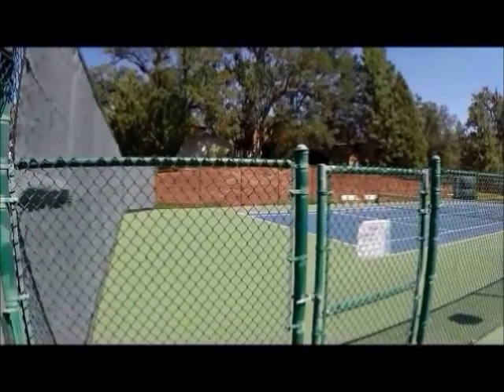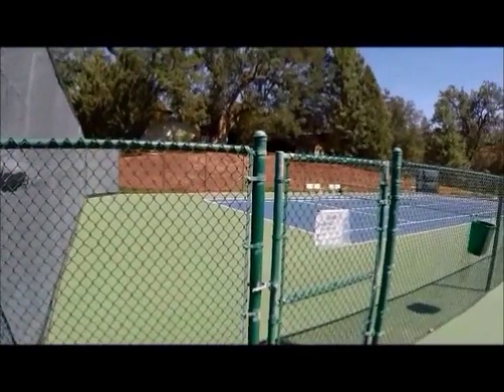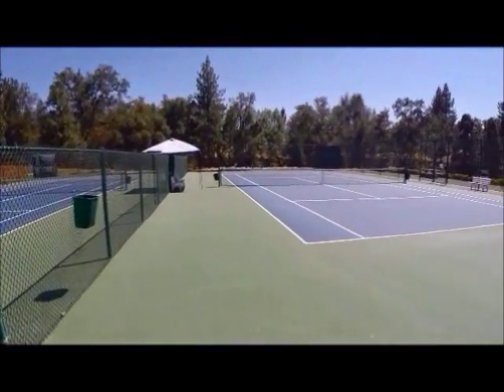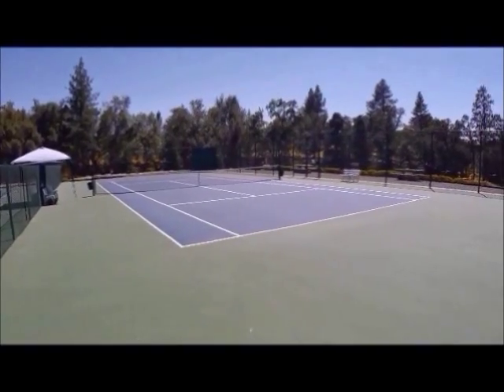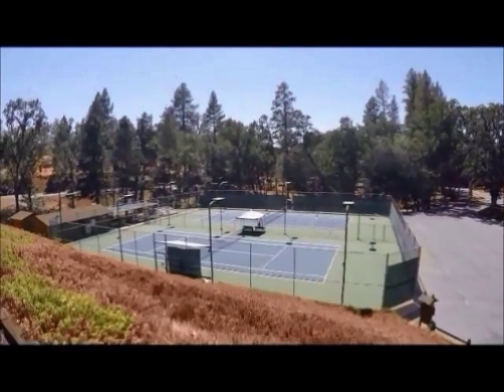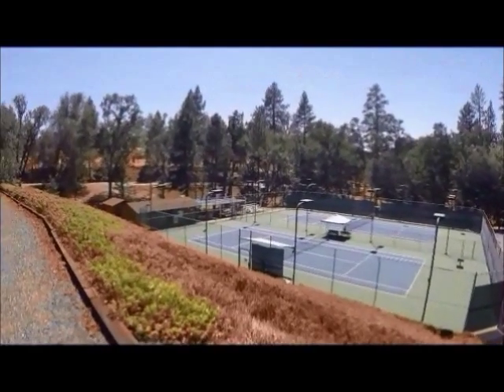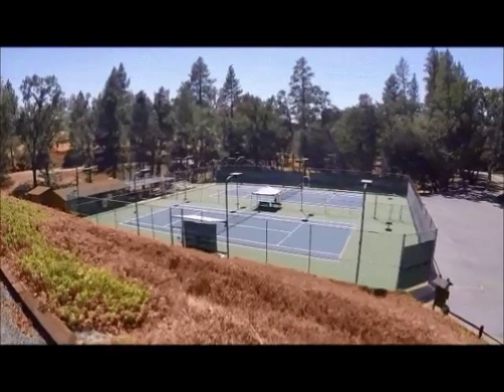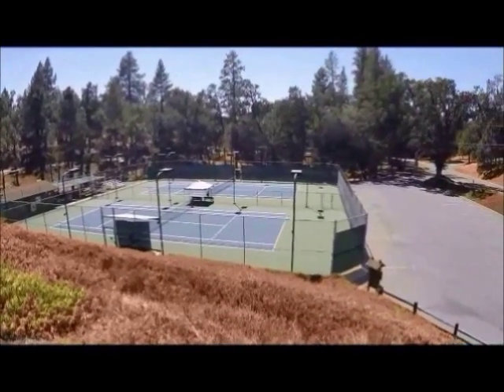I'm filming the tennis courts. These are the two located on the upper level, and in just a moment I'll walk over and get a shot from above of the two on the lower level. These are the two tennis courts on the lower level — you can see there are some stands over there for tournament play so people can view the play. Very nice tennis courts.